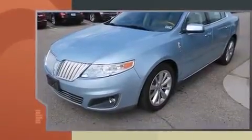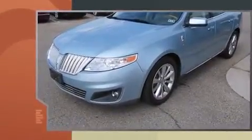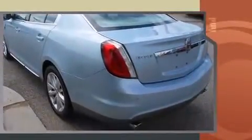Climb inside the 2009 Lincoln MKS. With fewer than 50,000 miles on the odometer, this four-door sedan prioritizes comfort, safety, and convenience. It features an automatic transmission, front-wheel drive, and a refined six-cylinder engine.